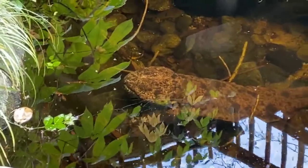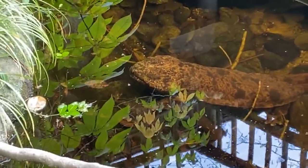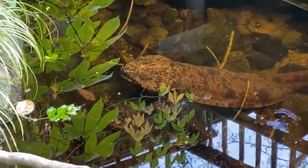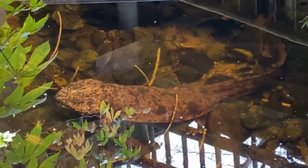Do they have teeth, Ryan? They do. They have two rows on the top and bottom of lots and lots of tiny, sharp teeth. It's made to hold on to things. So they'll eat a lot of vertebrate prey, a lot of other amphibians, sometimes fish, crustaceans, and they need those strong tiny teeth to hold on to the prey that they eat.